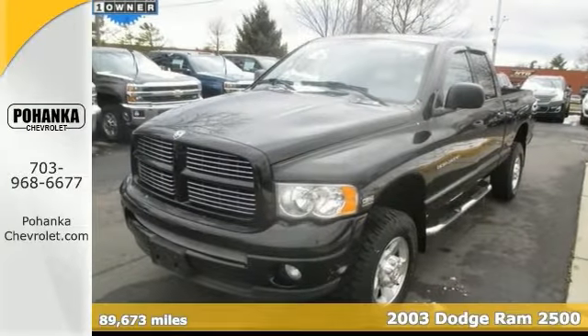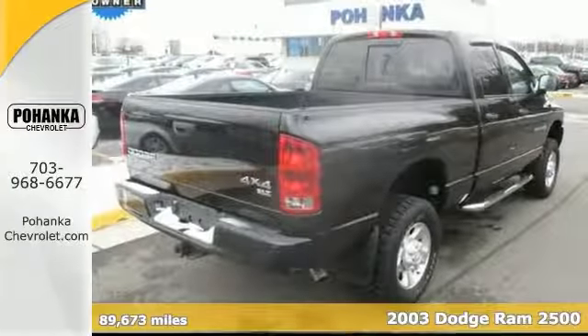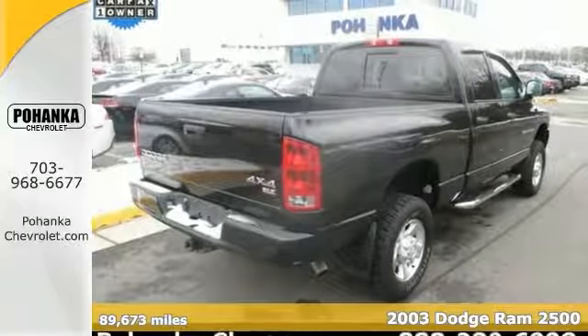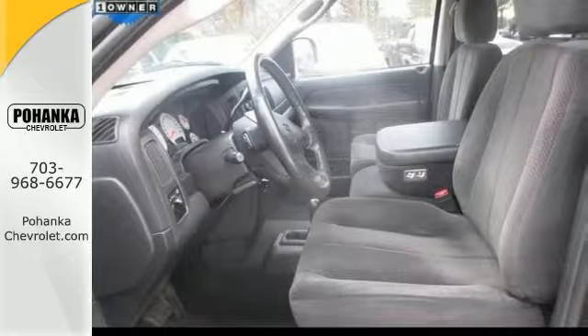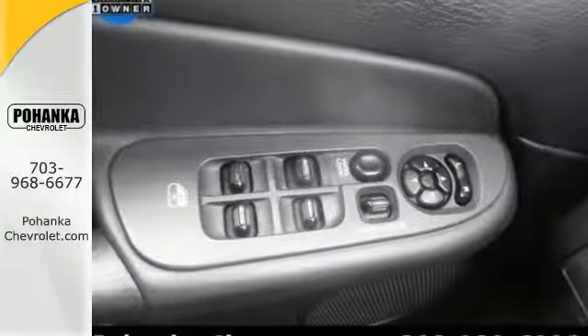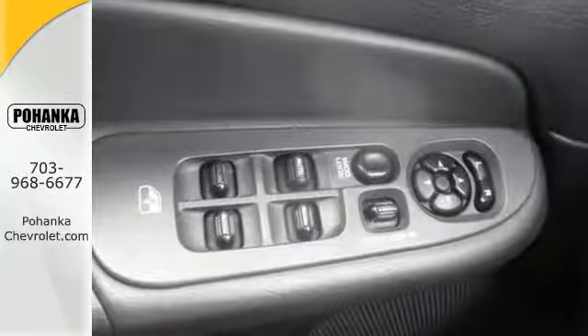Here's the 2003 Dodge Ram 2500. This heavy-duty SLT model comes with low miles and it's chocked with features. This thing's got one-owner love written all over it, and you'll be hard pressed to find a cleaner Ram 2500 than this one-owner gem.